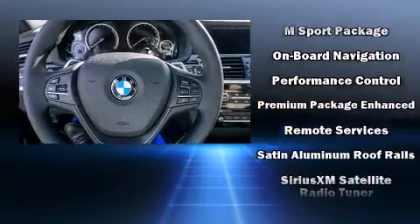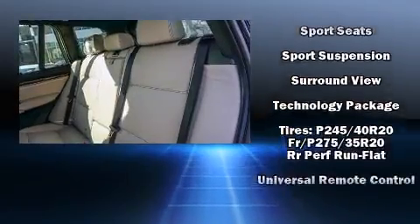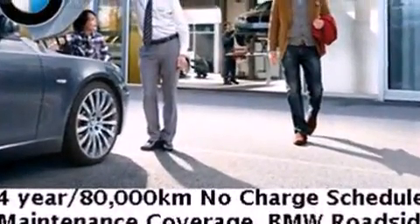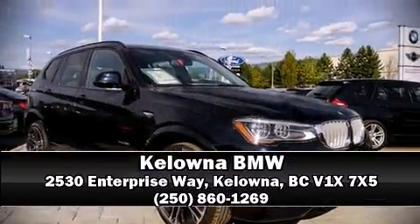BMW ensures the safety and security of its passengers with equipment such as brake assist, anti-whiplash front head restraints, and four-wheel disc brakes with ABS. Stop by our dealership or give us a call for more information.